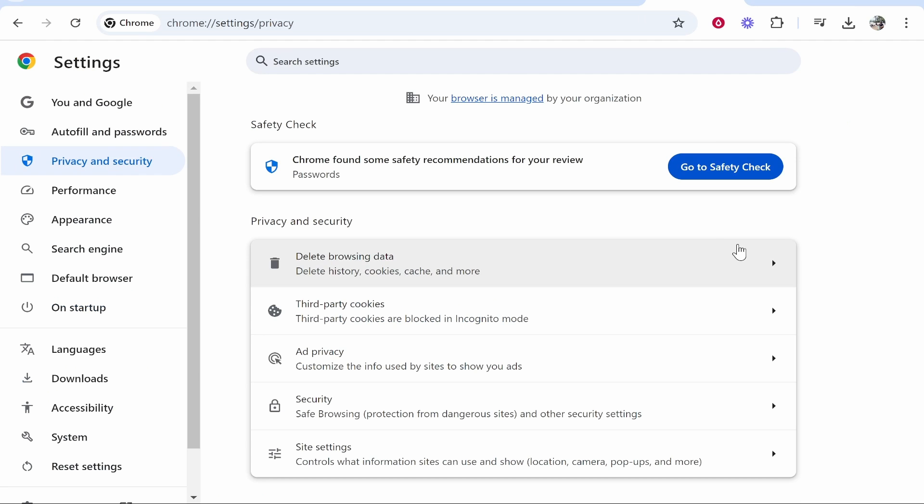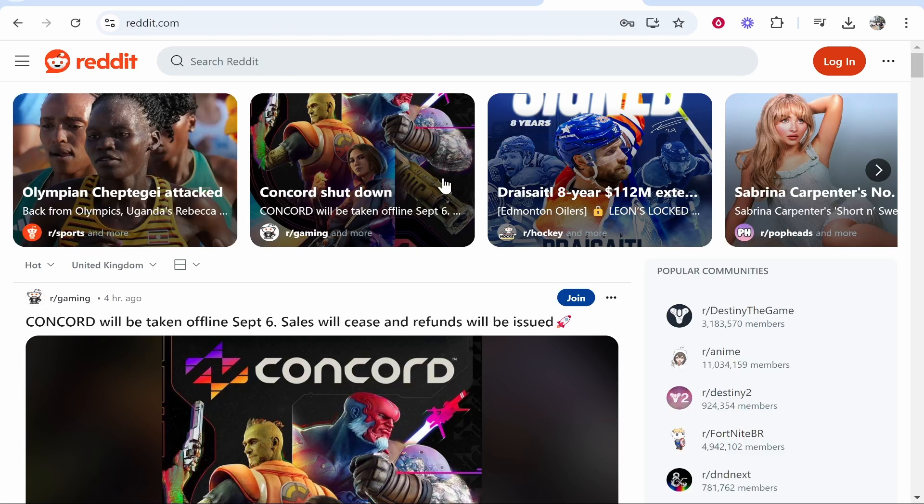So just go ahead and clear your cookies, but be careful because it might log you out of some websites — you can do it through your browsing data or third party cookies. That's how you can delete your history on Reddit. I hope that helped you out.